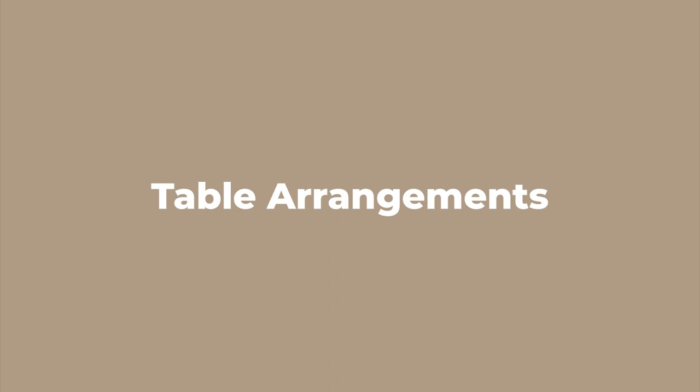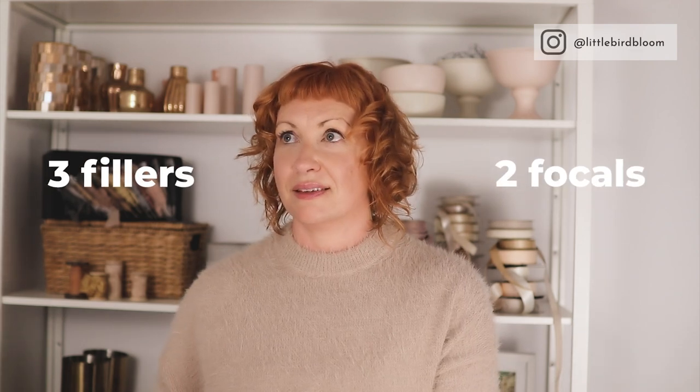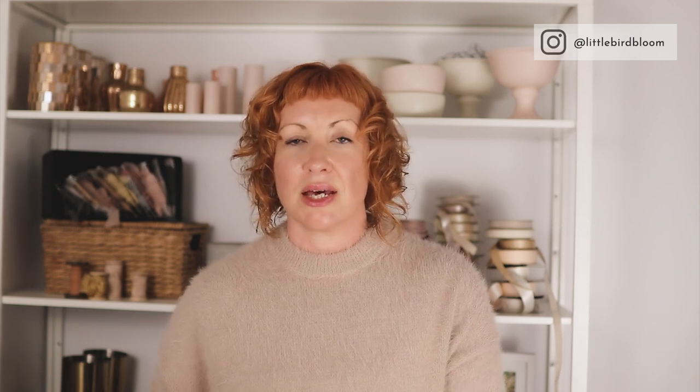You'll probably have a slightly different framework for each design format you offer, but you can follow exactly the same principle. For table arrangements I love simplicity, so for me it'll skew toward five ingredients total — two focals and three fillers. For bridal bouquets I'll probably want seven ingredients — three focals and four fillers.